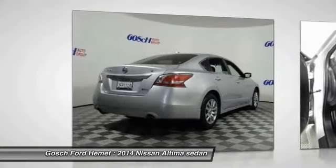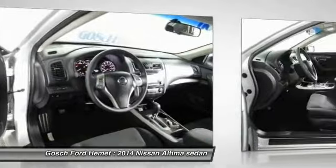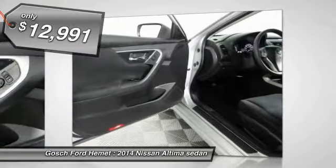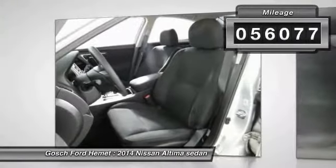Six standard airbags and over 5,000 quality and performance tests, and you'll see the Nissan Altima is made to drive and built to last, and is priced below $15,000. This vehicle has less than 60,000 miles.